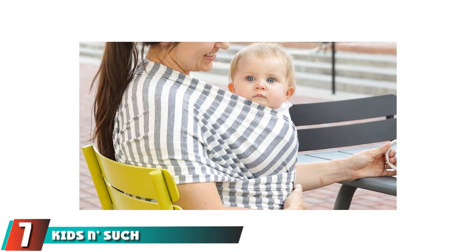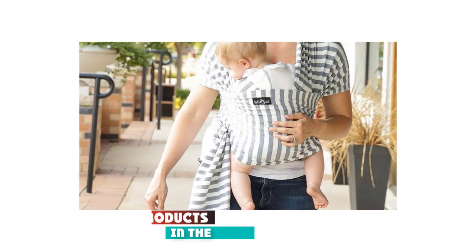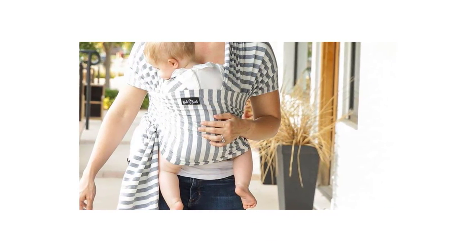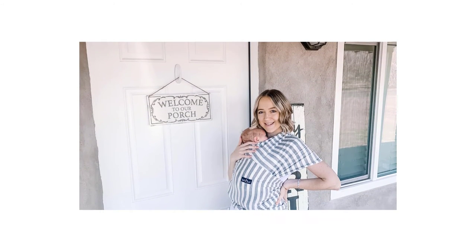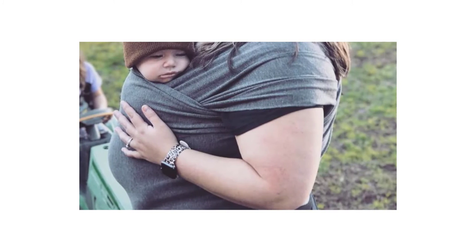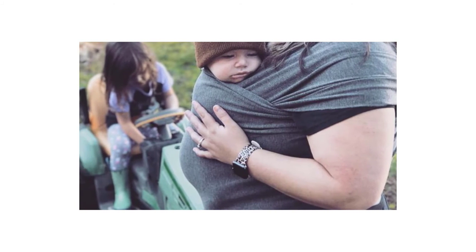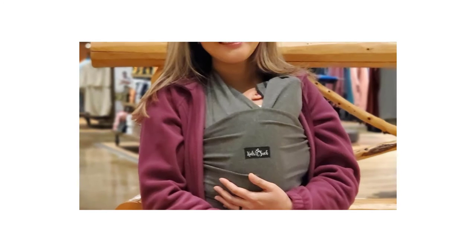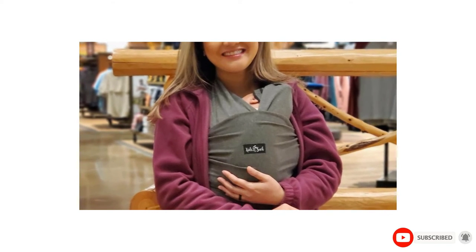Moving on to number 7, we have the Kids and Such 4-in-1 Baby Wrap Carrier and Baby Sling Carrier. Cozy and soft with a firm stretch to contour to your little one's shape, this sling can be worn purely as a wrap that is tied or as a sling with the rings. This carrier is over 5.5 yards long and made out of breathable cotton with just enough give to keep your baby comfy yet secure. It works great for nursing in various positions, including an off-center position with the rings to accommodate breastfeeding for newborns. It can also double as a simple cover for nursing when your baby is bigger and comes in three different neutral colors.